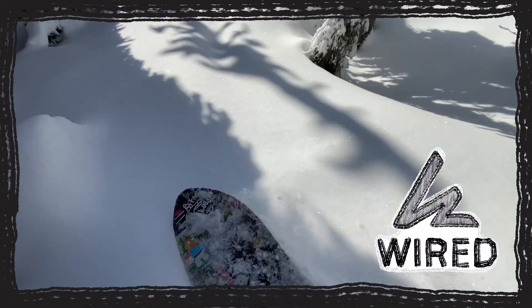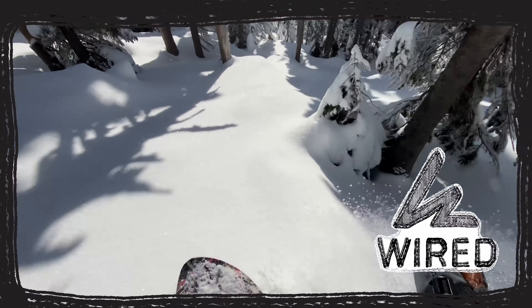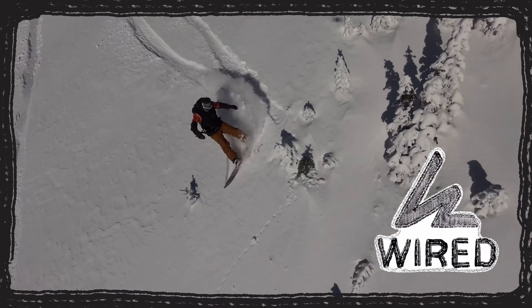Wired Snowboards builds quality snowboards by hand, 10 minutes away from my house. Visit wiredsnowboards.com and order one today.